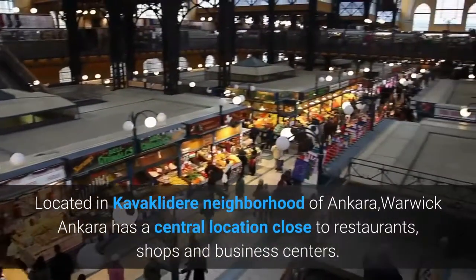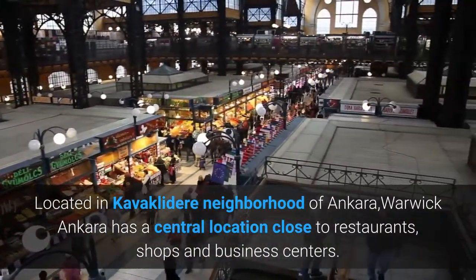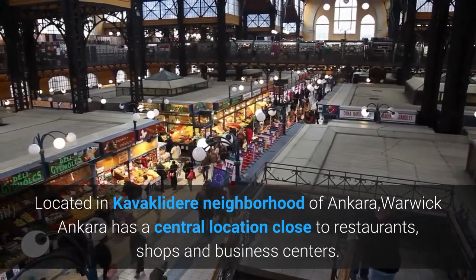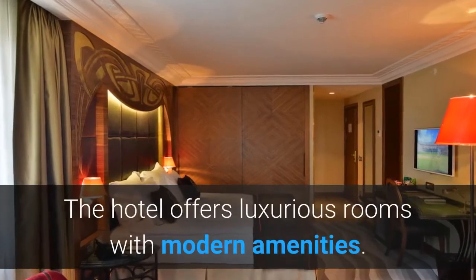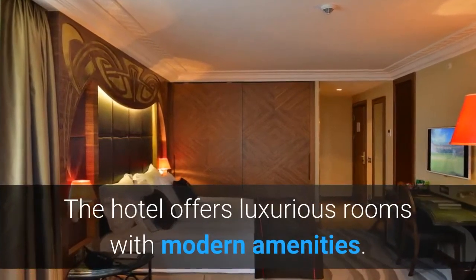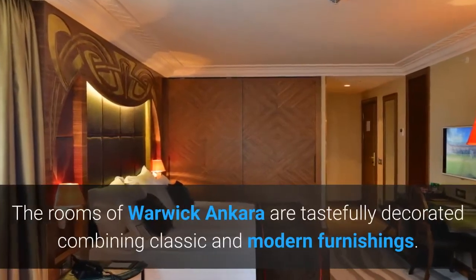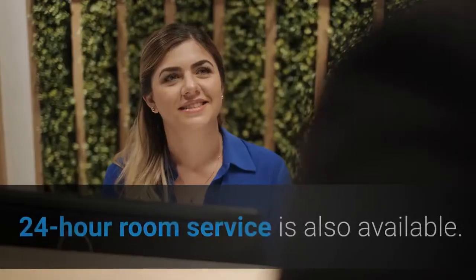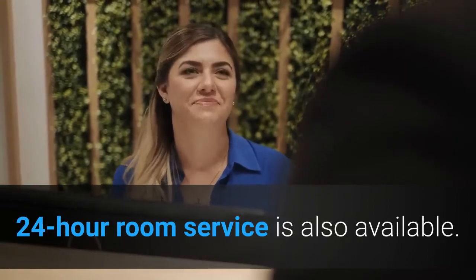Located in the Kavikladir neighborhood of Ankara, Warik Ankara has a central location close to restaurants, shops and business centers. The hotel offers luxurious rooms with modern amenities. The rooms of Warik Ankara are tastefully decorated combining classic and modern furnishings. 24-hour room service is also available.